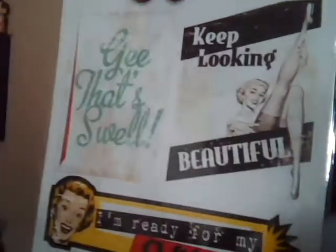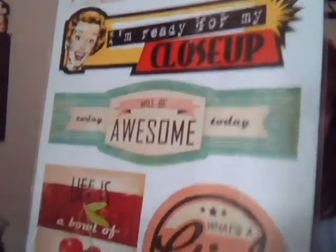First are title stickers — Jean Ben 12, Keep Looking Beautiful, I'm Ready for My Close Up, Today Will Be Awesome, Life is a Bowl of Cherries, and What's a Girl to Do. I just love that old vacation look. These are the title stickers. And then journaling stickers and journaling spots. And this is layered stickers — 'We Can't All Look This Fabulous,' 'To Save Time, Let's Assume I'm Always Right.' So that came in it.